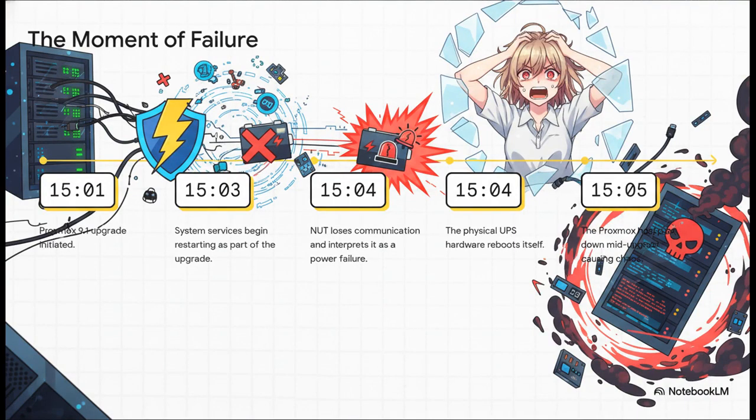This timeline shows how incredibly fast it all went wrong. The upgrade kicks off — totally normal. But then, as system services restart, the NUT software momentarily loses its connection to the UPS. NUT interprets this as a power failure and does exactly what it's programmed to do: it tells the host to shut down immediately. The host, which is right in the middle of a critical upgrade, just obeys. And everything goes dark.